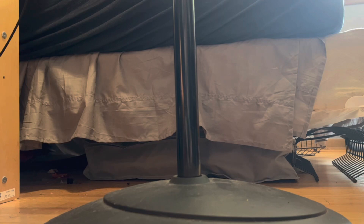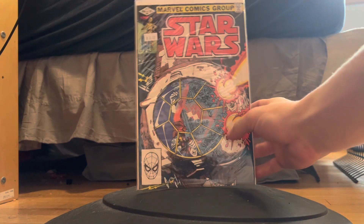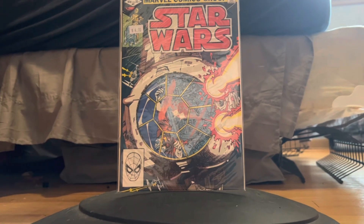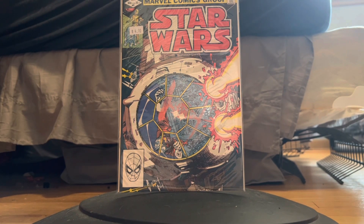To start off, we got Star Wars #61 in around a 9.8 grade — super sharp. It had a four dollar price tag and that book goes for $10. They charge so little for these original Star Wars books and it's shocking.